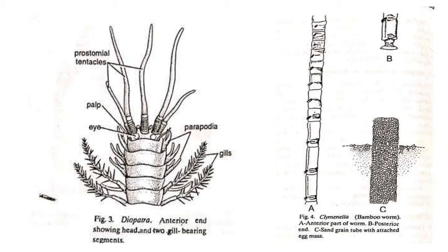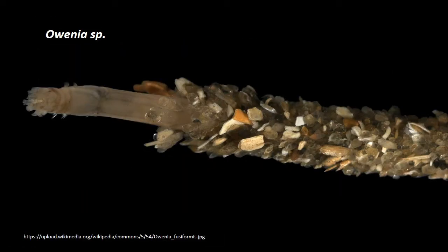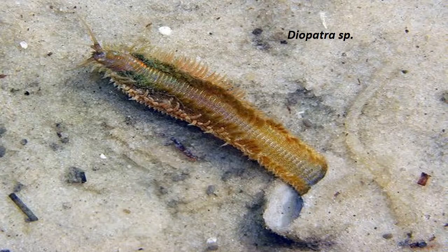Shell and sand grain tubes are usually straight, planted vertically in the sand or mud and composed of sand grains or shell pieces cemented together with mucus. The conical tubes of Pectinaria have a smooth masonry-like surface. The tubes of Owenia are made of flat pieces of shell or sand which appear like overlapping tiles. Owenia carries its tube about and uses its chimney-like end like a screw. The tube of Diopatra projects like a funnel-shaped chimney camouflaged with bits of shell, seaweed and other debris.